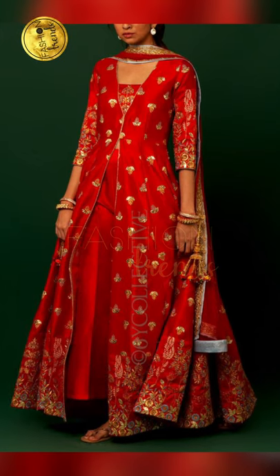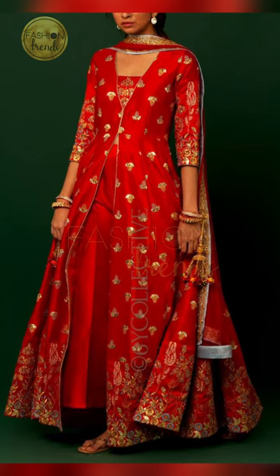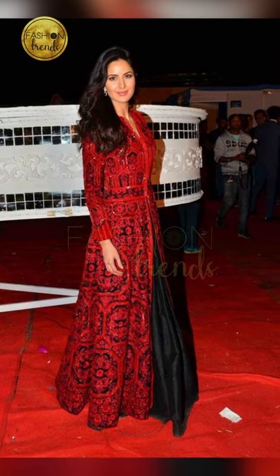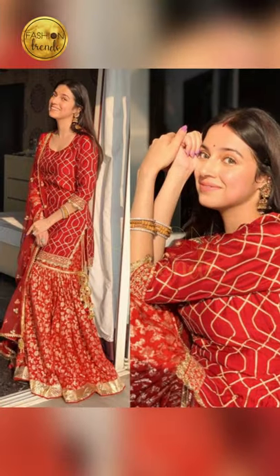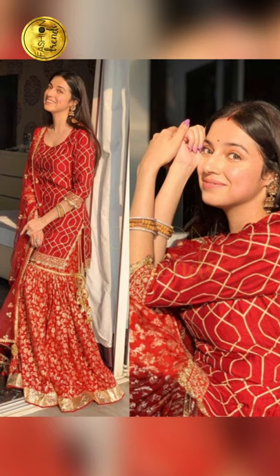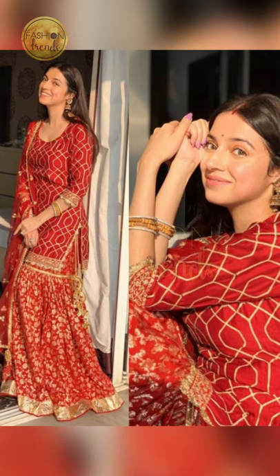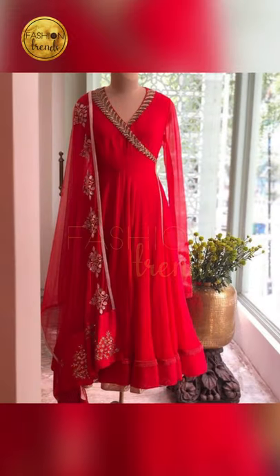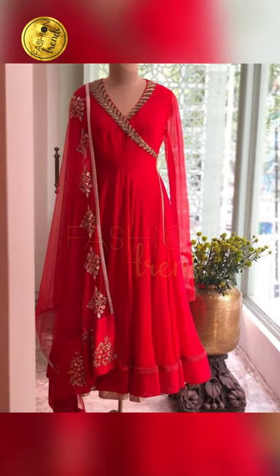Wherever you wear reds, you can wear them in modern, traditional, or different types — and elegant too. You can wear a slit model kurti which also looks really good. You can also prefer gowns or frocks which also look really good.